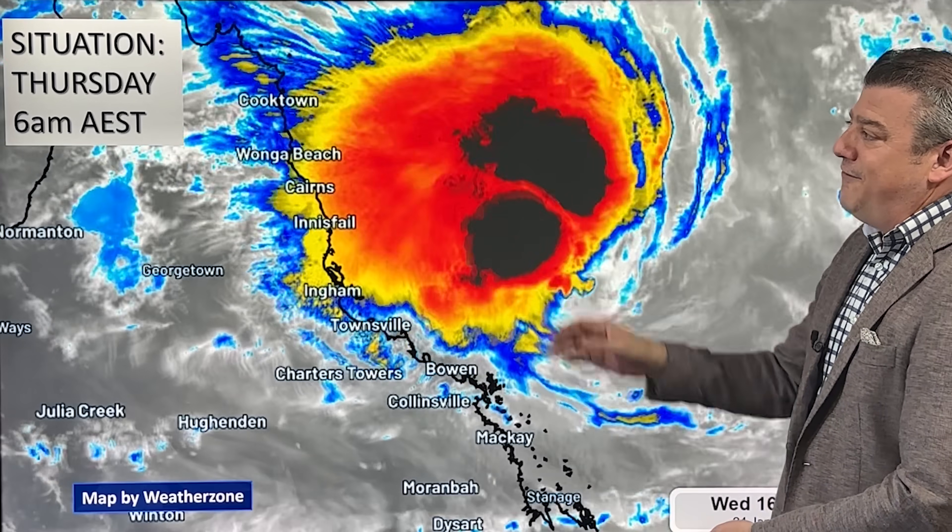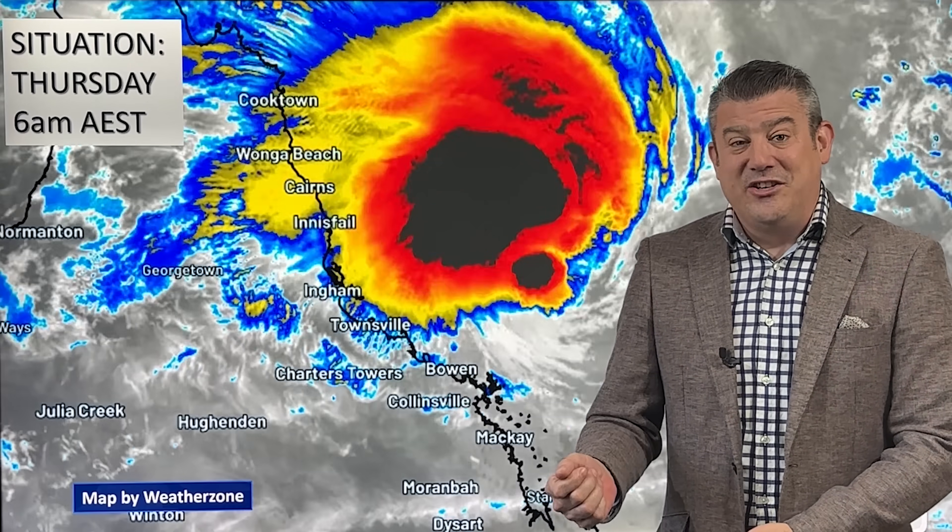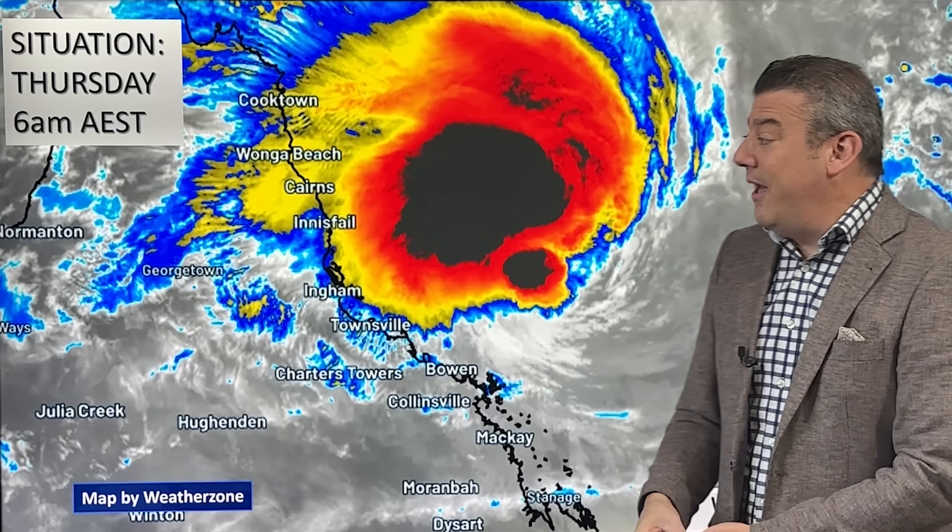Here it is, finally officially named last night by the Bureau of Meteorology. It doesn't get named until the winds at the middle are sustained at gale force, and that's what has now happened.